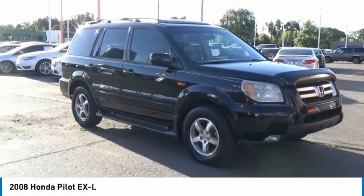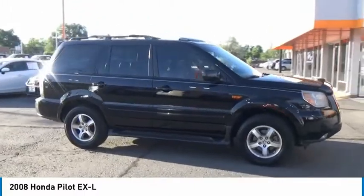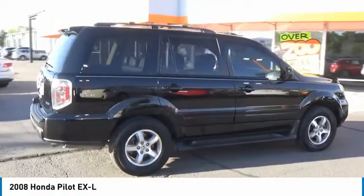We are pleased to show you the 2008 Pilot. Optimal utility. Indulgent interior. Powerful performer. You'll be ready for almost anything in the Honda Pilot.